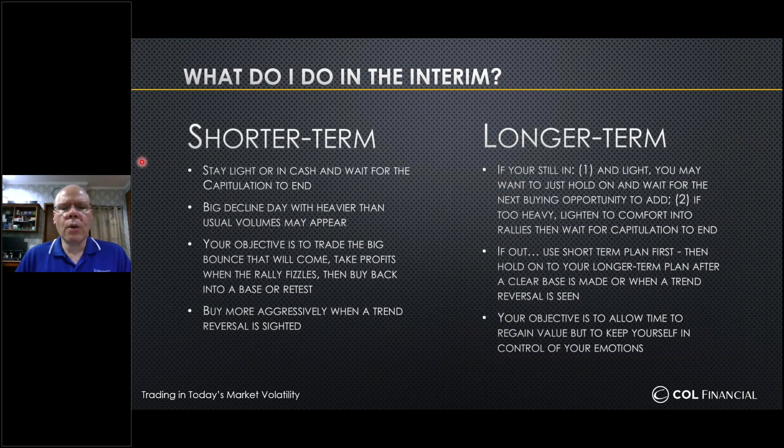Let's talk about strategy for people who are short-term in orientation and traders who are longer-term in orientation. If you are shorter-term, you probably want to stay out for the meantime — stay in cash and wait for the capitulated selling to end. One of the signals you'll get is that big volumes will normally come on those capitulation days, and you might also get patterns appearing: small bases, small W's, small rectangles. If you don't see a big volume day, it might take several days rather than all in one.